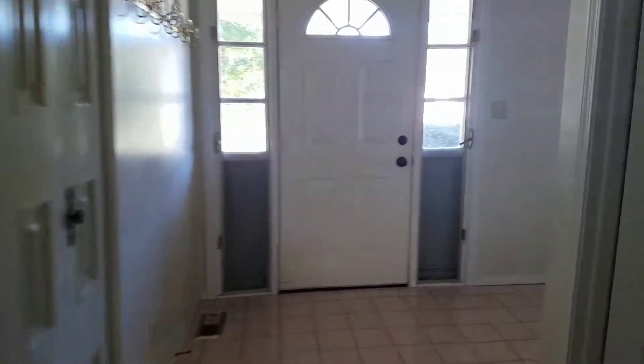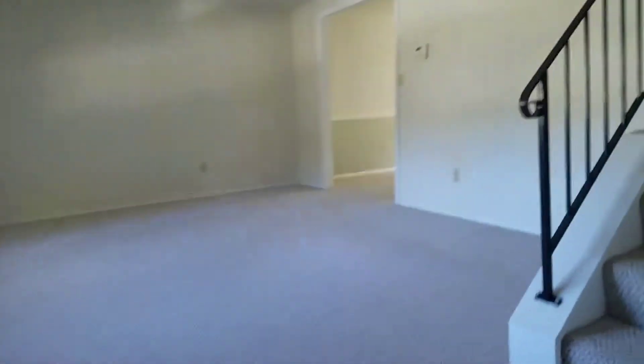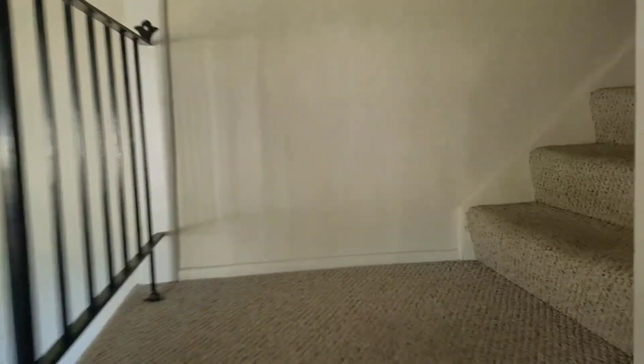Back out to the front door. Here's the bathroom. So you see the door to the garage and the bathroom are right next to each other. Okay, up the stairs.